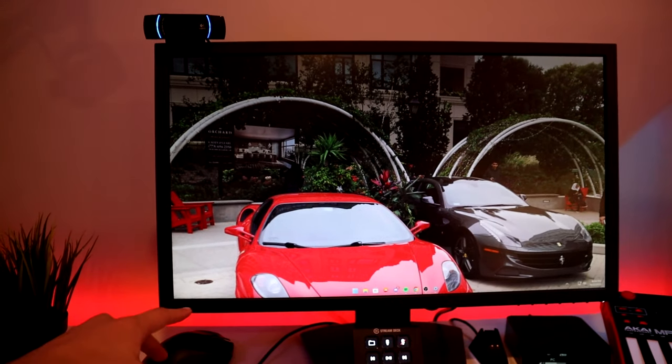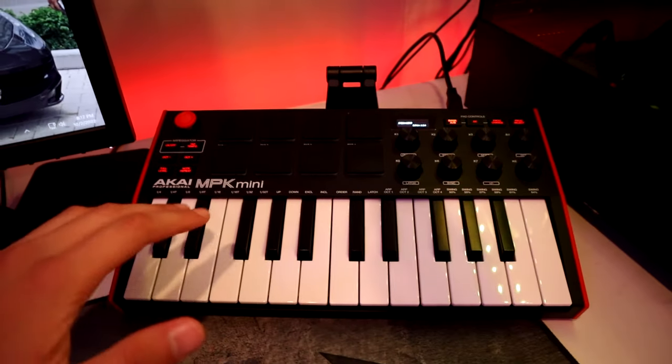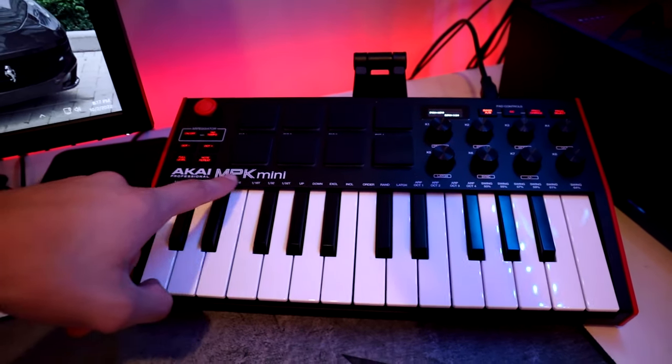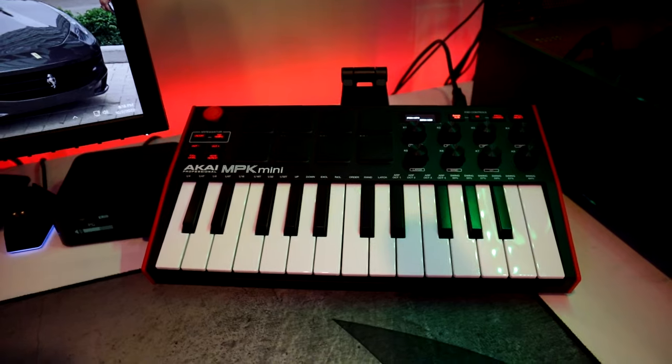The webcam is sitting above my Dell 24-inch monitor — I believe it's 1080p 144Hz, but I think it's discontinued because I bought it at Best Buy and it's not listed anymore. For all the people that watch my videos, you guys know I like using background music for pretty much all of them, so I bought myself an MPK Mini from Guitar Center so I could learn how to make beats myself.